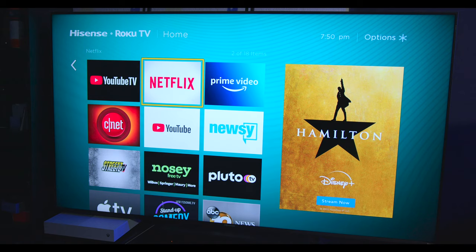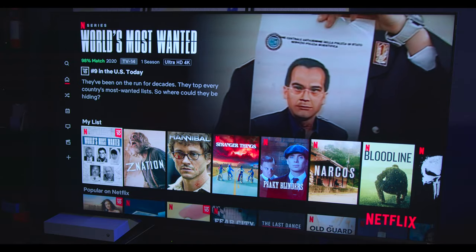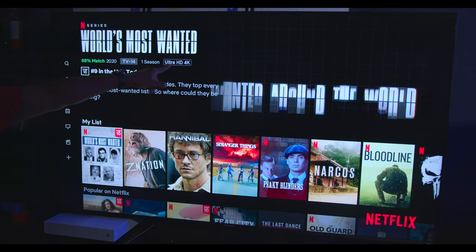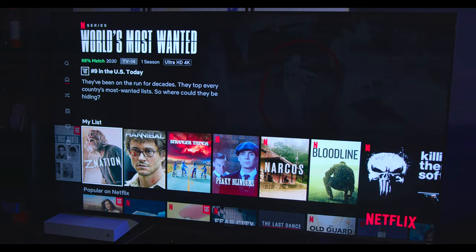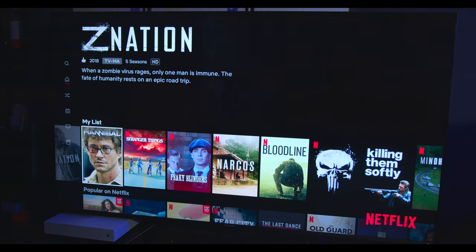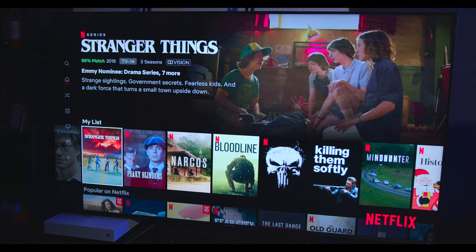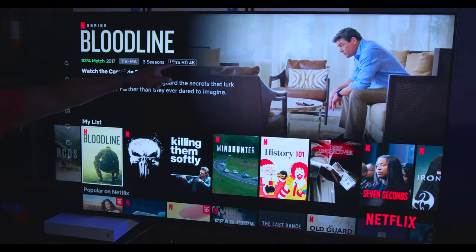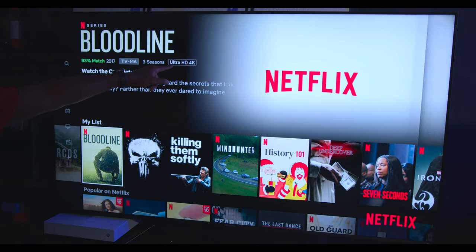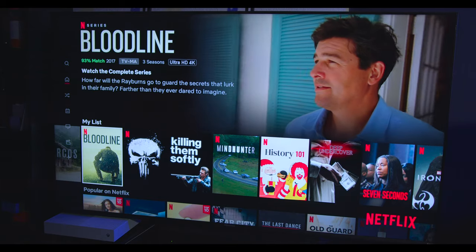Here I have a Hisense Roku television that I've had on a previous video. Here's Netflix — when I click on it, it opens up the application. As you switch to different movies, by having that upgraded signal you can see right here it says Ultra HD 4K. This one is HD at 1080, this one has Dolby Vision, and back to Ultra HD 4K. That's what you need to do if you want to get a 4K signal on Netflix.